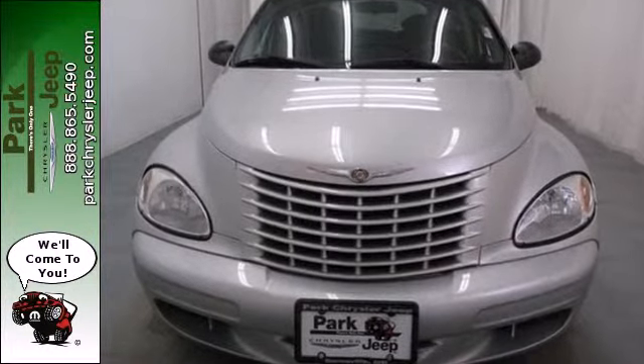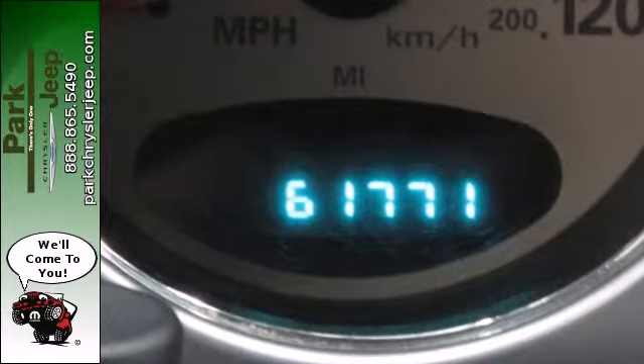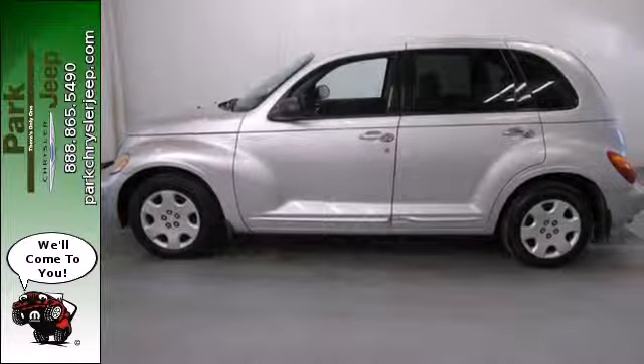Whether you're looking for a versatile, economical and eye-catching car for your family or your commute, this PT Cruiser is a perfect choice. Happy days are here again.